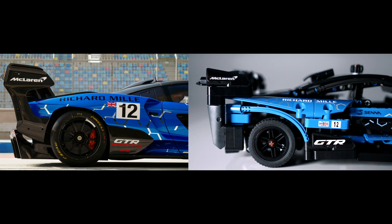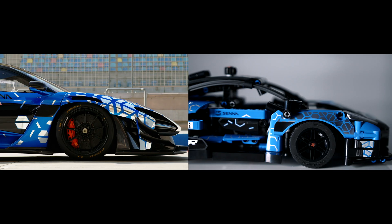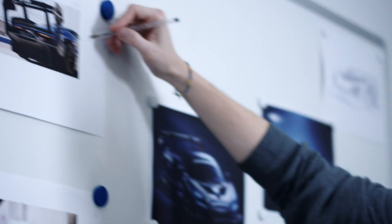So when you drive the model on the table you will see these pistons moving like in the real engine. And comparing to the real car, it's about finding that balance with adding the right functions, the right elements, and the right number of pieces, keeping the model very authentic.